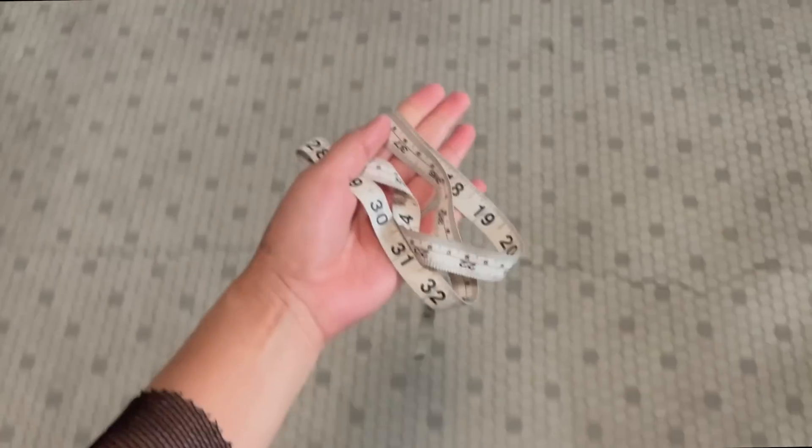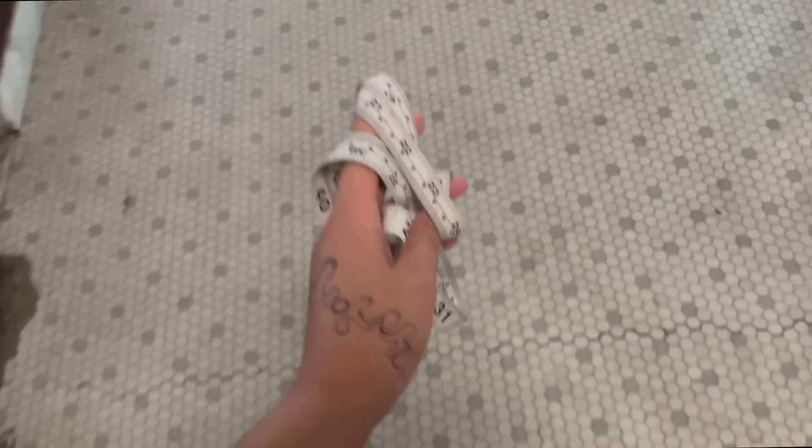I've only had my Demonias on for about 10 minutes and my feet already hurt. I brought a measuring tape so if I run into cute pants I'll know if they fit me or not, but my lift doesn't get here for another seven minutes so we're just gonna chill in the lobby.